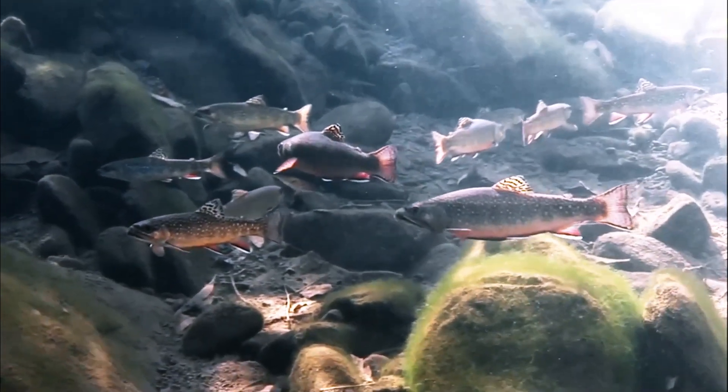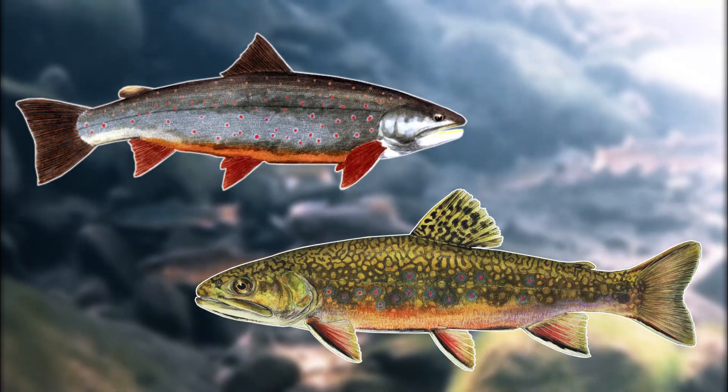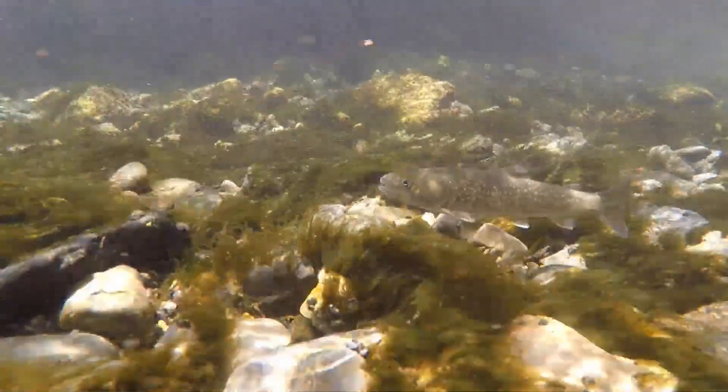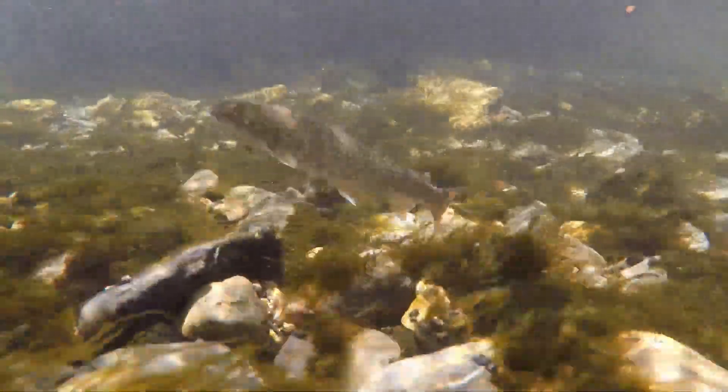Because Bull Trout look similar to many other fish in their area — such as the Brook Trout and the Dolly Varden — many anglers confuse the species. Because of this potential mix-up, some authorities have come up with the slogan: 'If you don't know, be safe and let it go.' This hopefully leads to more anglers looking out for this species and releasing them back into the wild.